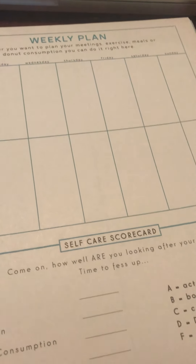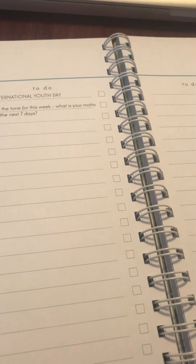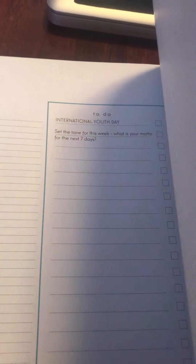There are weekly planning sections with self-care scorecards, which I think is a great idea. It gives you little prompts for stuff to do or stuff that's relevant for the day, and gives you stuff to try, which I think is especially great if people are trying something new.